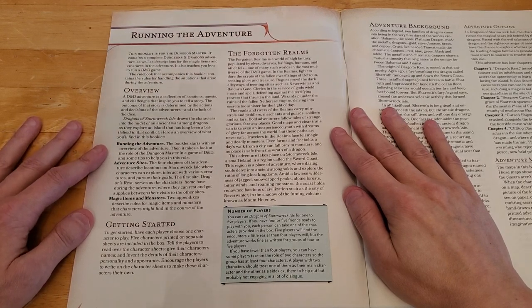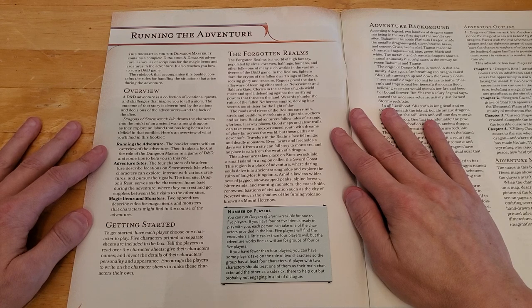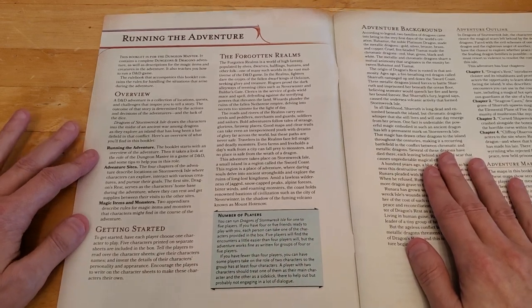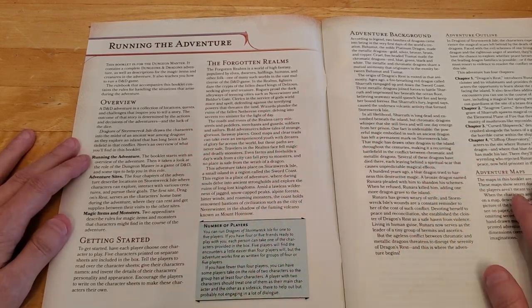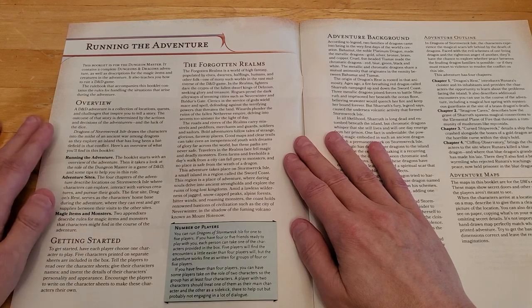Getting Started: to get started, have each player choose one character to play. Five characters printed on separate sheets are included in the box. Tell the players to read over the character sheets, give their characters names, and invent the details of their personality and appearance. I recommend making a photocopy of the character sheets and writing on the photocopies, keeping the originals untouched. If the character sheets are available as PDF, just download and print them.